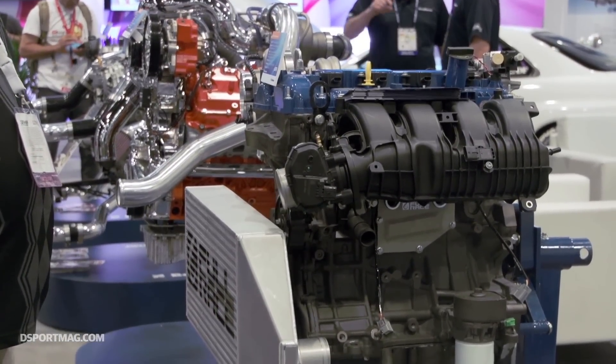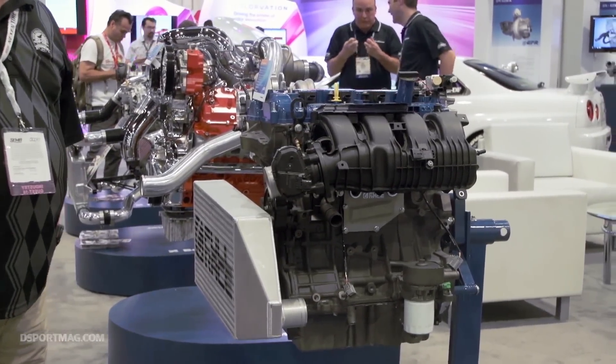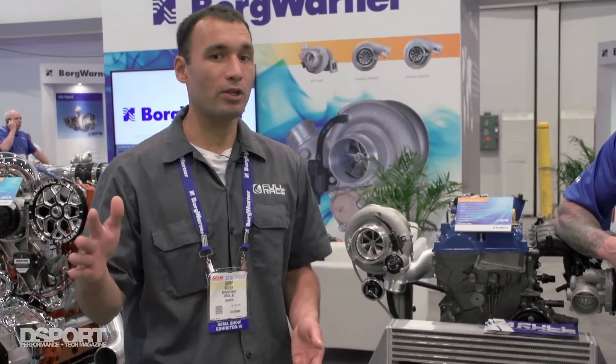With an entirely stock engine, stock clutch, stock fuel pump, stock injectors, these engines have quite a bit of headroom. So everything stock with just a turbo upgrade, you can make 470 at the wheels, but it's running out of fuel. So you can back it down to make anywhere from 440 to 450 safely.